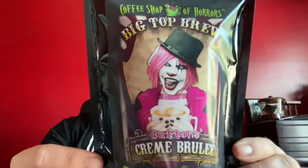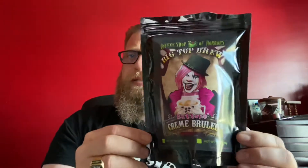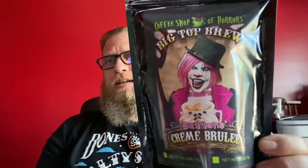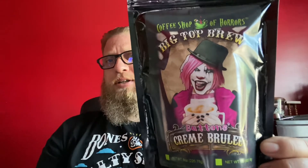Crème Brûlée Buttons, Big Top Brew. This one actually stood out to me. You do get the crème brûlée taste as you're sipping on the coffee, as well as the aroma. Not bad. I'd recommend this one right here. It's pretty good.